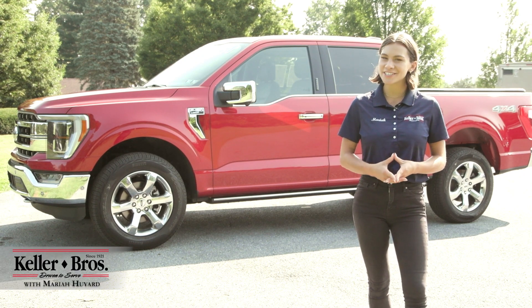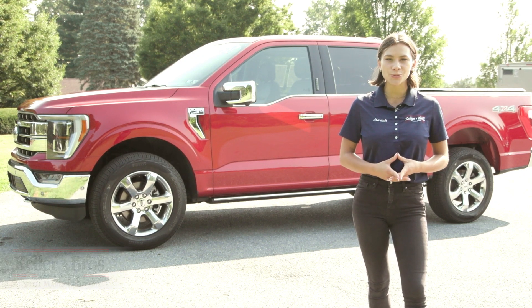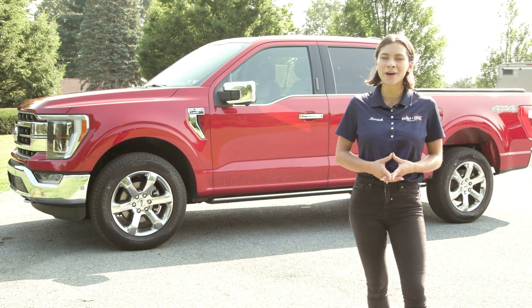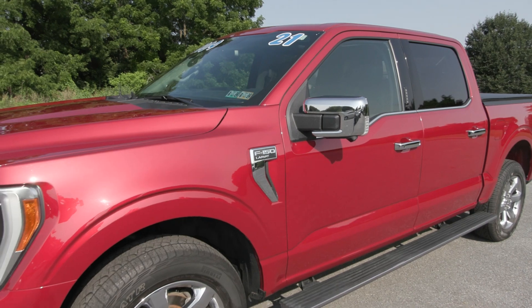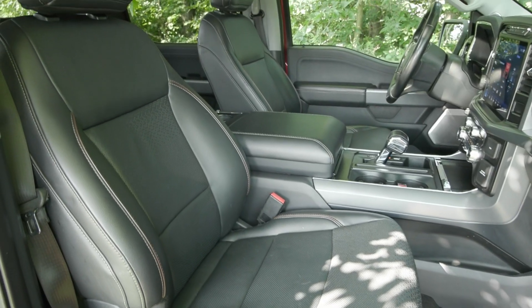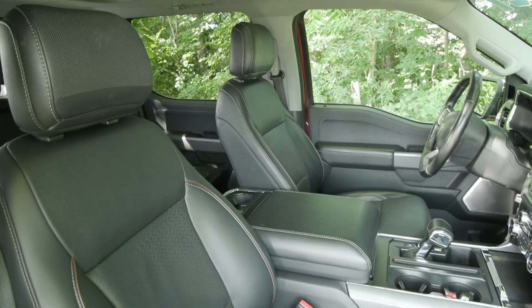Hi, Mariah here with Keller Brothers. Here today looking at this beautiful 2021 Ford F-150 Lariat with the 5.5 foot bed in the back. You have the rapid red metallic tinted clear coat for the exterior color, and inside you have the black leather trim bucket seats with great features inside and out.